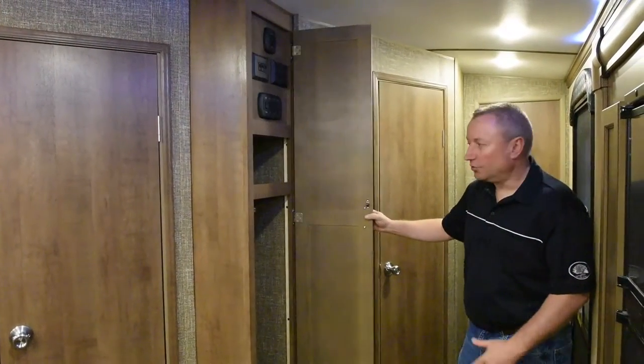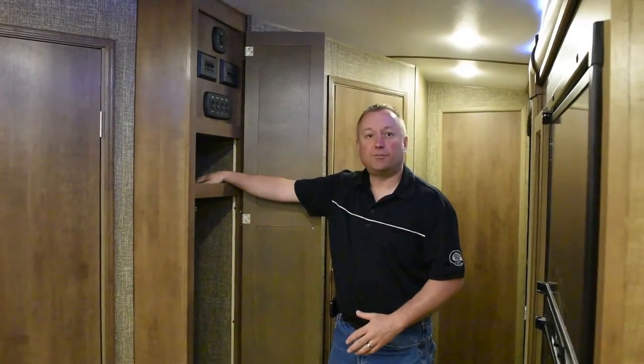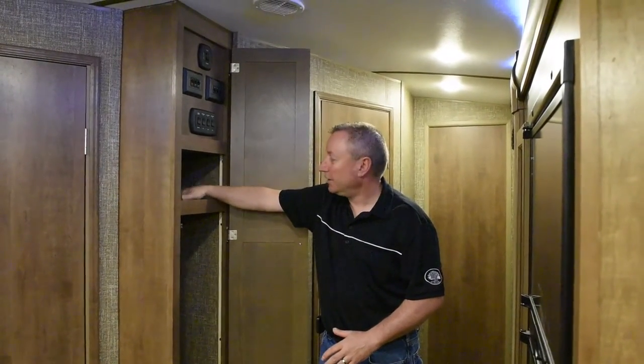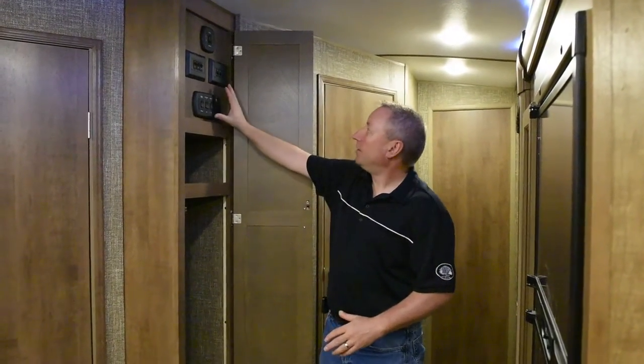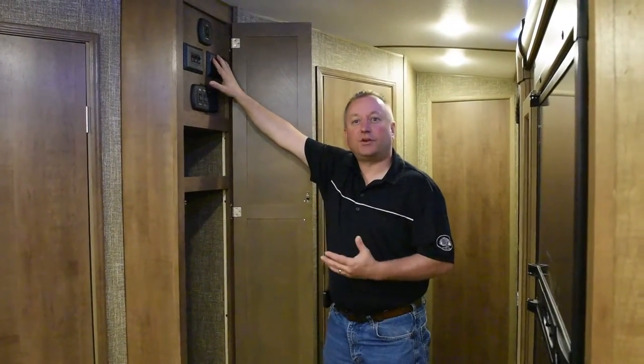Every trailer needs a coat closet when you walk in, and right here inside the door you have four coat hooks. Also, right above it, there are two USB outlets to charge your cell phones, and a nice shelf to put them on. All the controls and light switches are nicely hidden, so they're not visible to the rest of the trailer unless you want to show them.